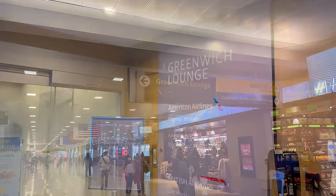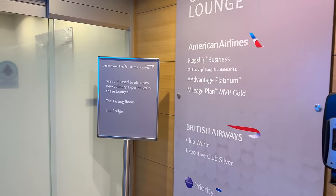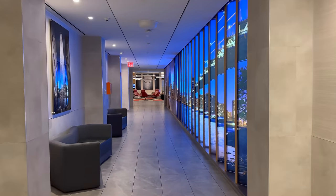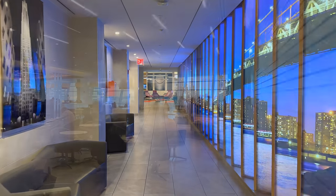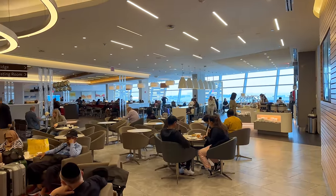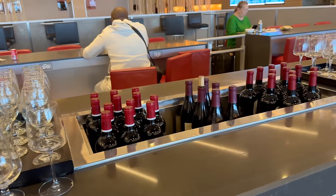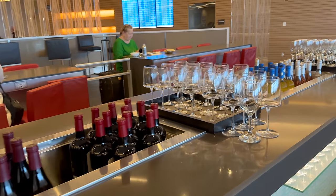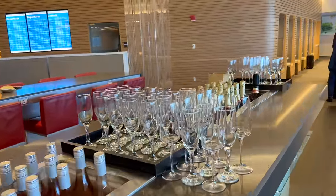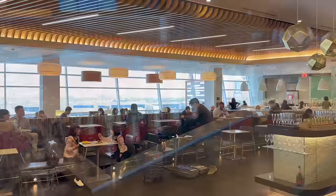I hadn't been to Terminal 8 in ages, so I wasn't sure which one to go to. My check-in agent simply told me I'd see signs for the lounge after security — thanks, bud. If you're flying Qatar in business and you don't have any upper OneWorld status, you'll be heading to the Greenwich Lounge, which is the regular one. But still pretty nice, I have to say. Once inside, it was pretty busy but manageable — a decent breakfast spread and plenty of drinks and seating areas.